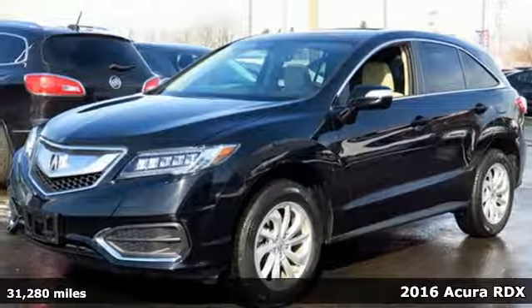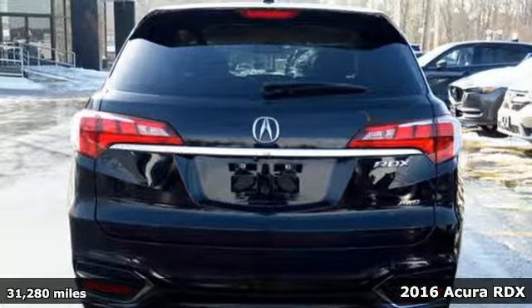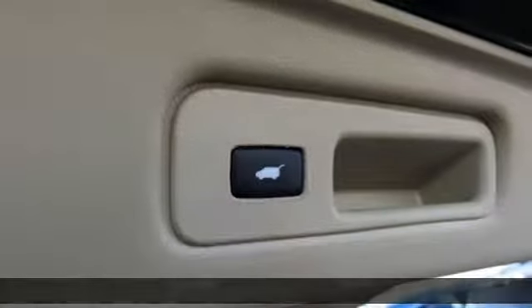Here's a 2016 Acura RDX. Acura believes if there's a better way, take it. That philosophy shines through in this vehicle.